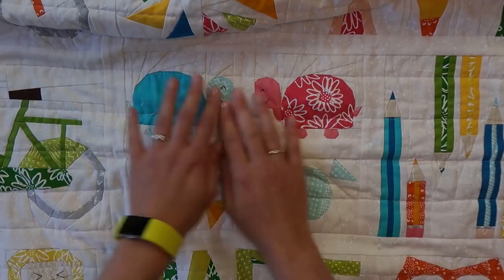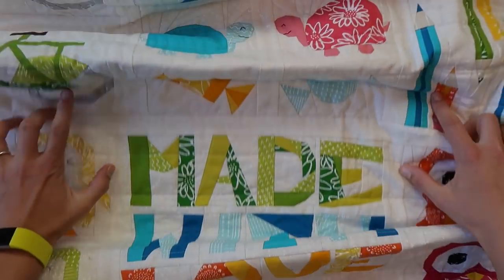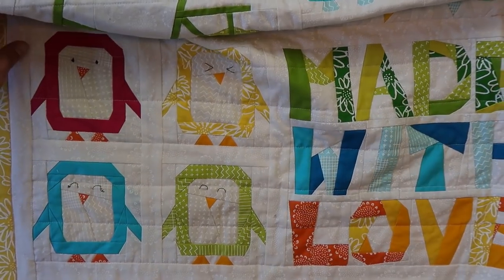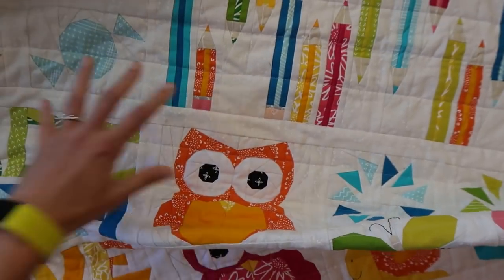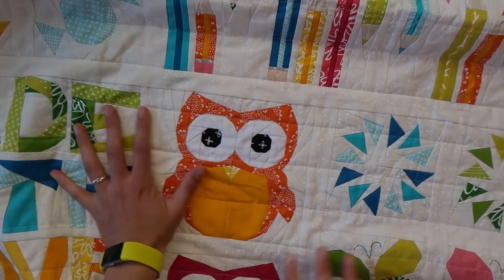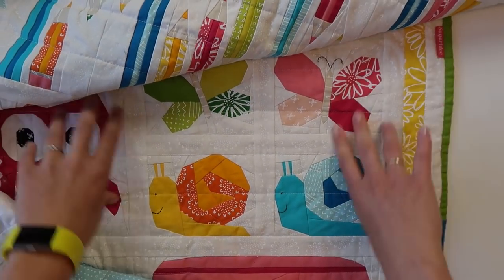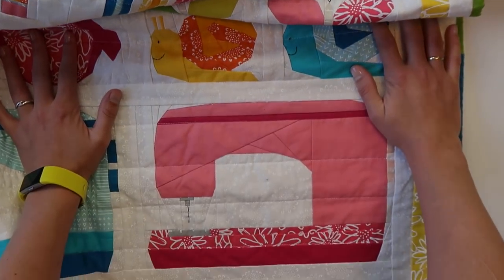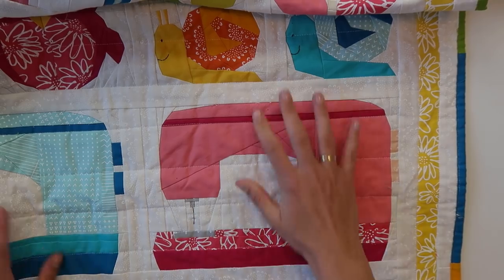And here we have some candy and little turtles. And here's the block with letters — Made With Love. And here we have some penguins that you probably saw already on my channel. Also a block that I really like is this little owl. And some smaller flying geese, and butterflies, and snails. And of course, could not be missing on this quilt — a sewing machine. And another one.